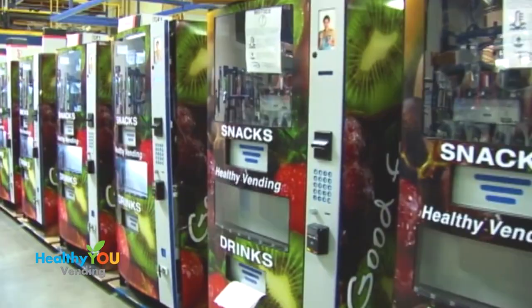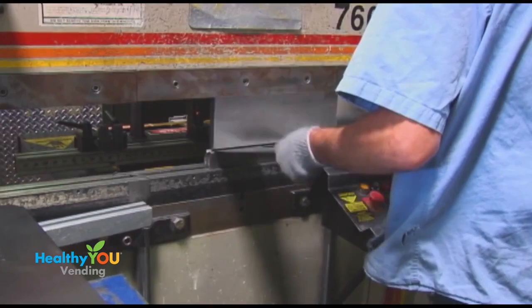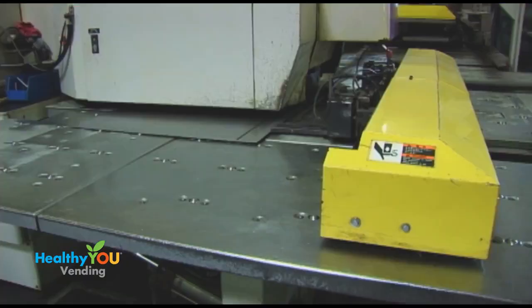With our machine, you never need to hire a vending technician. Our machines are made in the U.S. at the Sega Manufacturing Facility in Illinois. Sega has been manufacturing vending machines for over 30 years and has made machines for Coke, Pepsi, and other major companies.